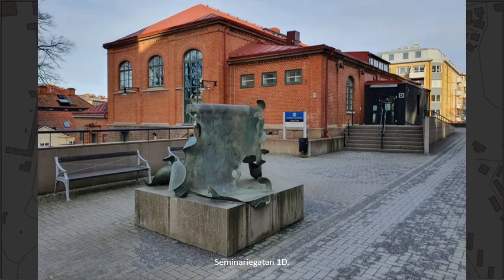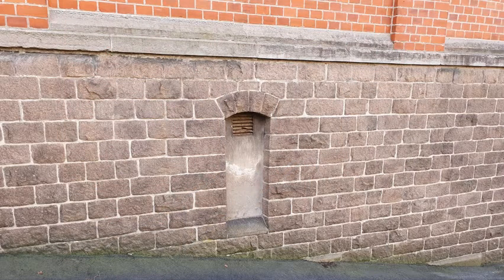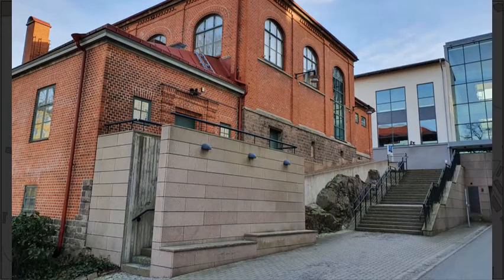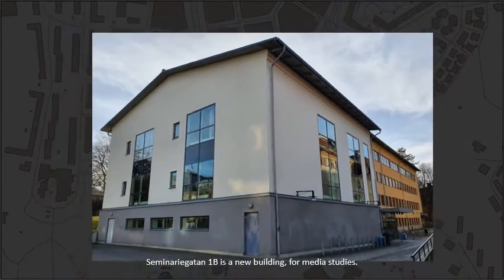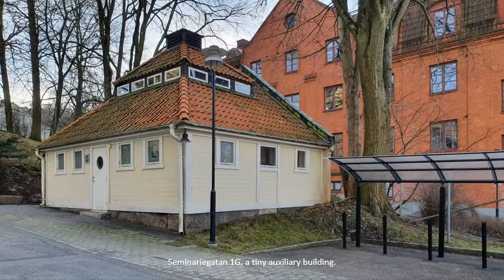Seminariegatan, number 1D. This little house was built around 1900 as a sports and gymnastics hall. Today it is used as a sort of student's union. Number 1B is a new building for media studies, and number 1G is a tiny auxiliary building.